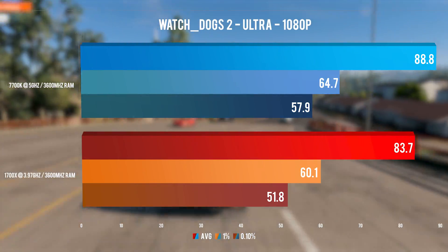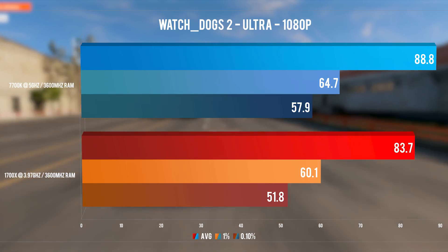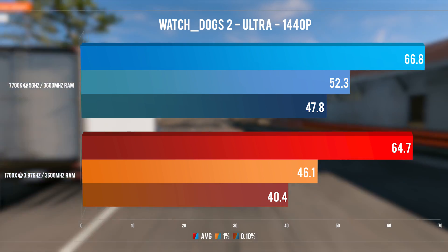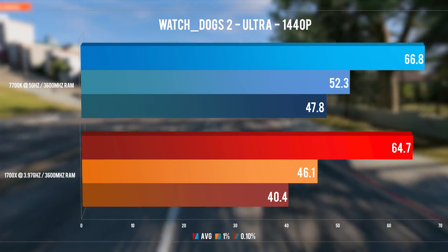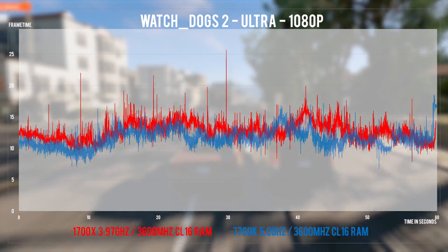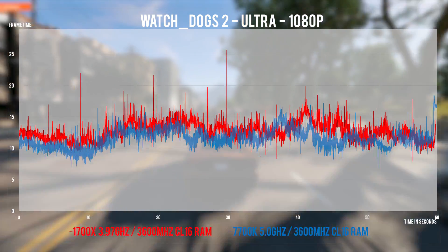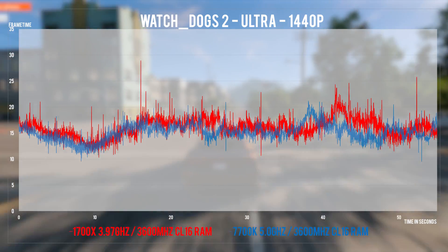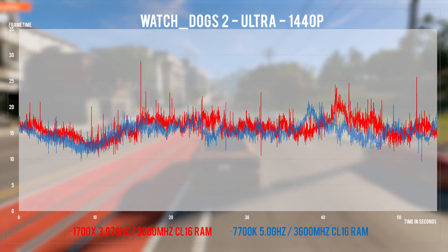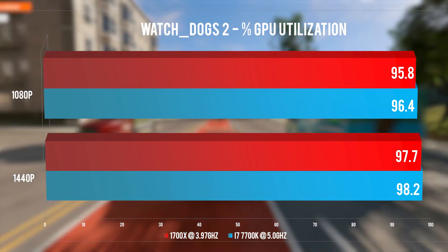Watch Dogs 2 really likes high-thread CPUs as well as high clocks. It also greatly benefits from RAM overclocking, so we get to see pretty similar performance here for the two CPUs, which carries over to 1440p where the gap closes as expected. Frame times show no huge spikes for either CPU, although the 7700K is looking a tad cleaner — same situation in 1440p. The GPU utilization graphs show we are still a little CPU bound in some cases at 1080p, regardless of the chip you're running.